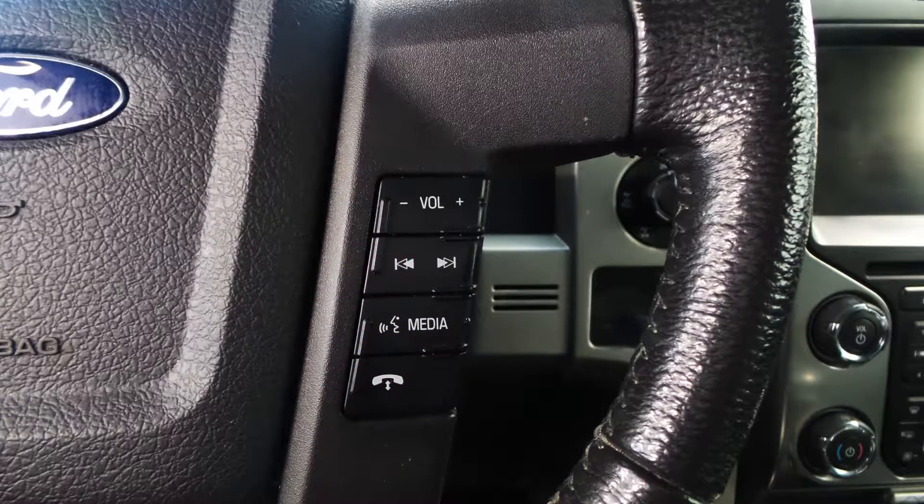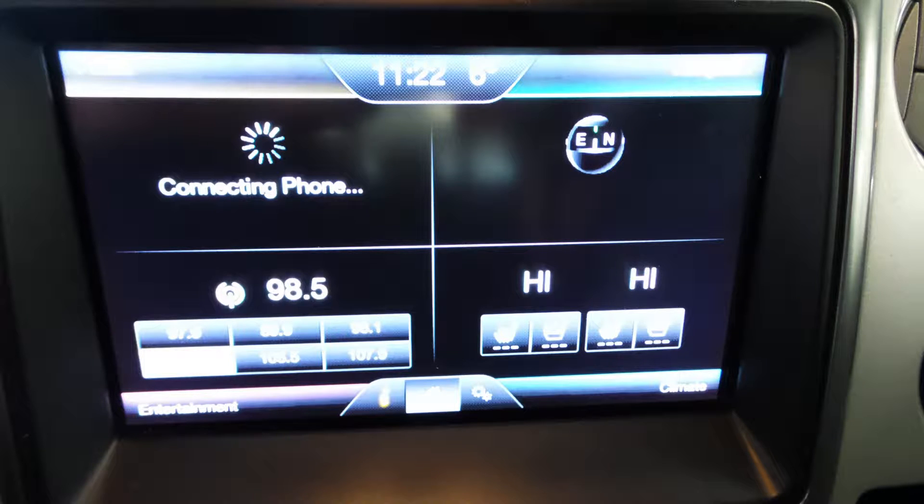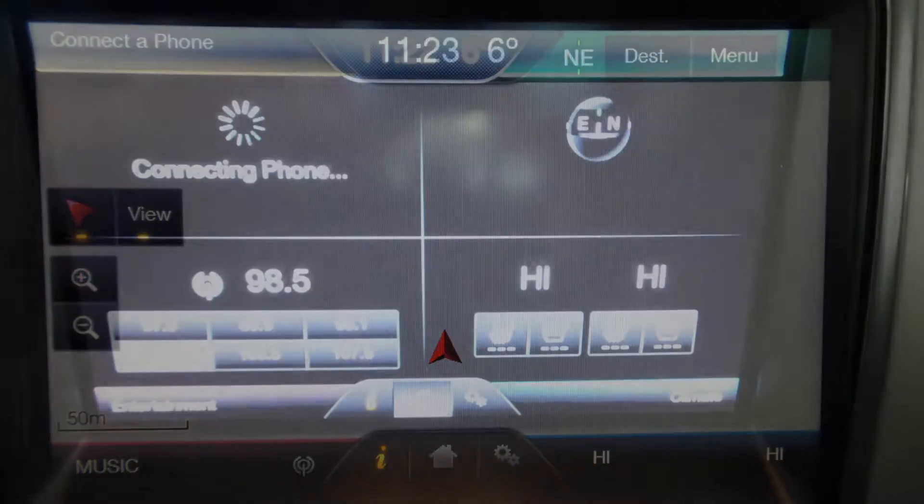Steering wheel mounted audio controls with cruise control, a touch screen media center with AM-FM radio, Sirius satellite radio, GPS navigation, and voice command with Bluetooth.